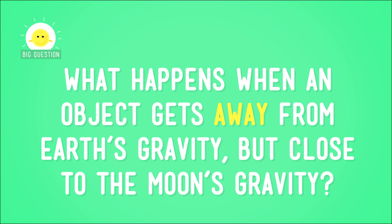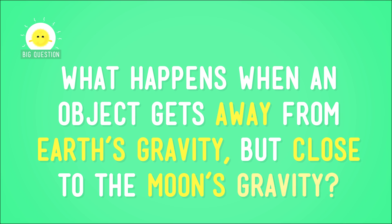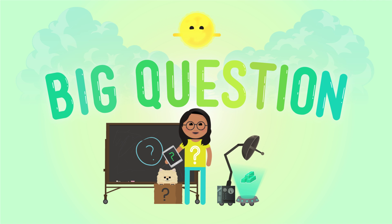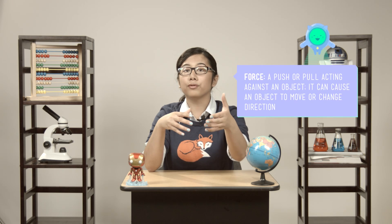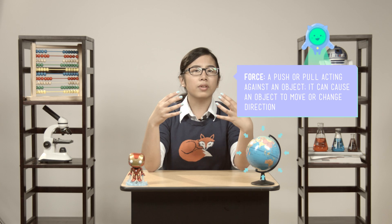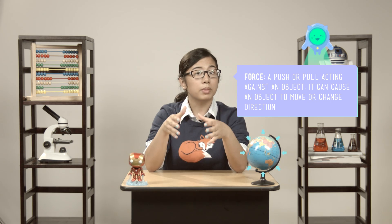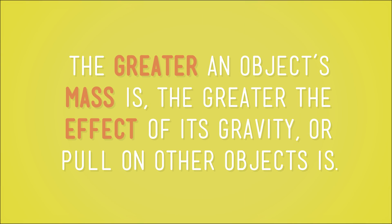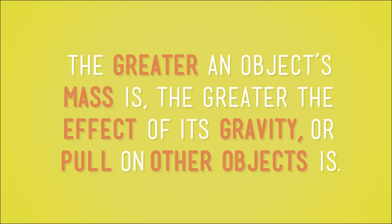So this brings up an interesting question. What happens when an object gets away from Earth's gravity, but close to the moon's gravity? You already know that gravity is the force that keeps us from flying off the surface of the Earth. And you know that gravity pulls things not down, but towards the Earth's center. You also know that gravity exists between any objects that have mass. And the greater an object's mass is, the greater the effect of its gravity, or pull, on other objects is.